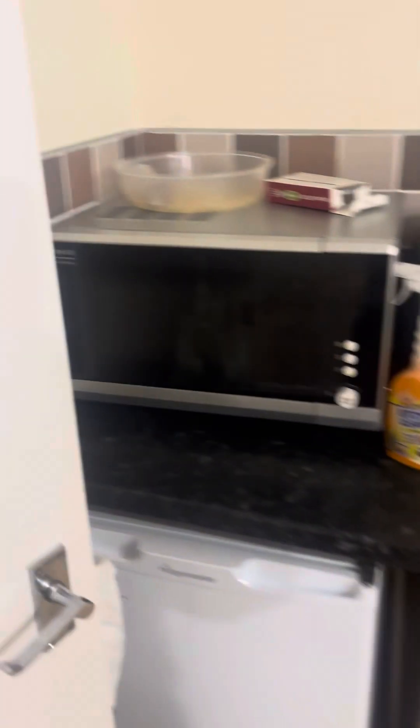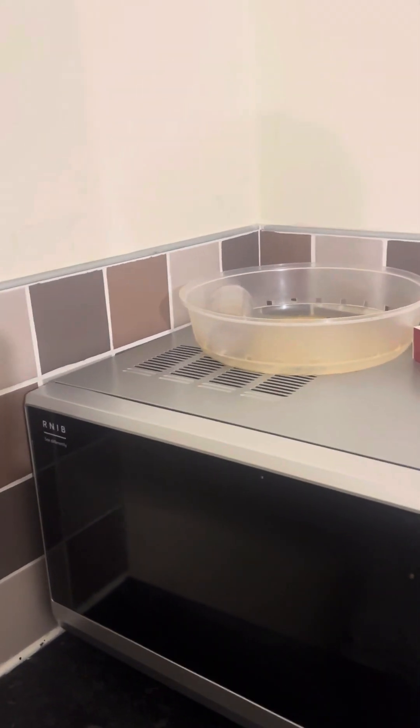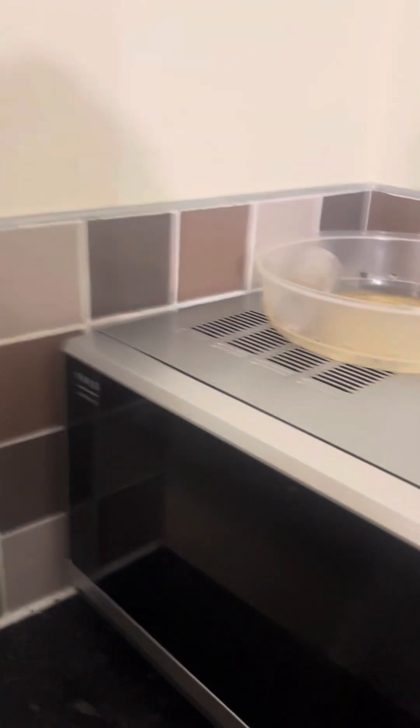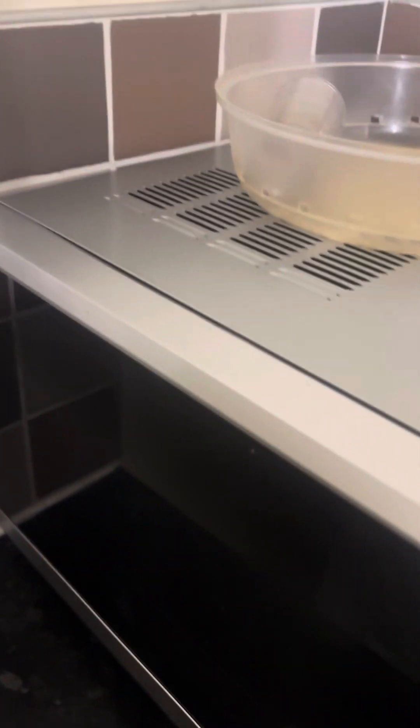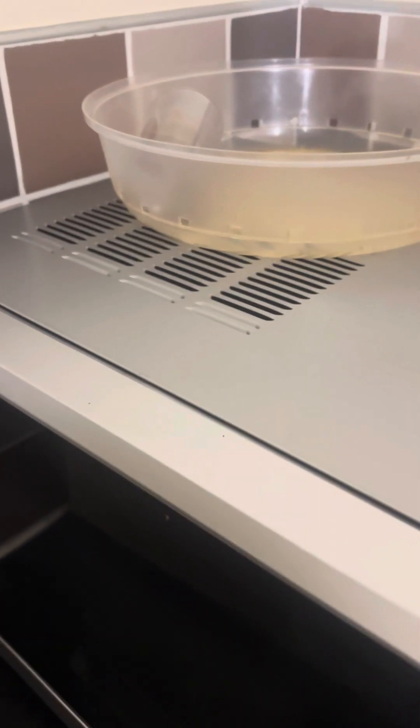Final part of the tour. First up here we have the talking microwave, which I got a few weeks ago. I'm going to turn it on for you guys so you can hear it talk. Power on.